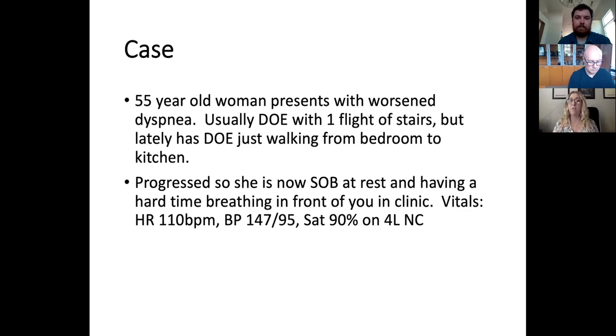Let's change the case: she's not short of breath at rest, just feeling worse walking from bedroom to kitchen compared to two weeks ago. What questions would you have? This is a real challenge, especially where the hospital isn't right down the road. One approach: has she been compliant with cardiovascular medications, had any recent weight gain, or dietary changes that could have increased sodium intake?